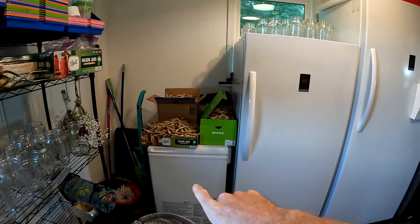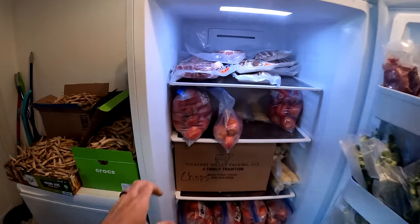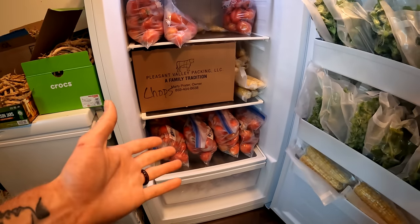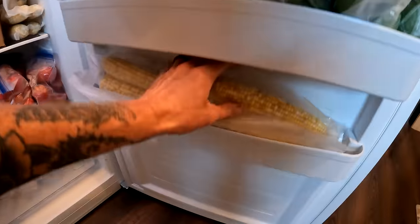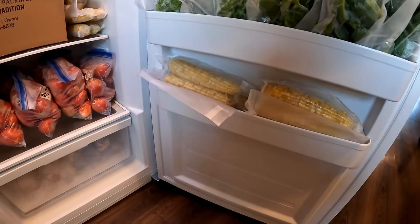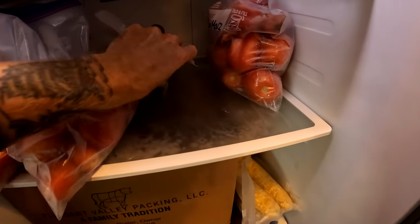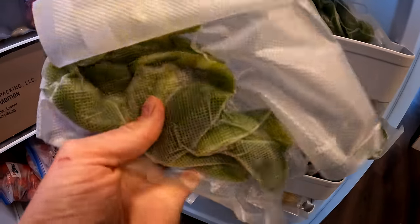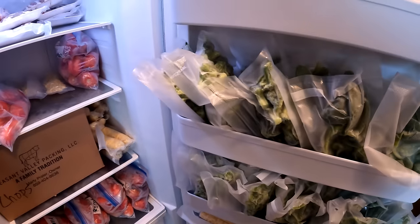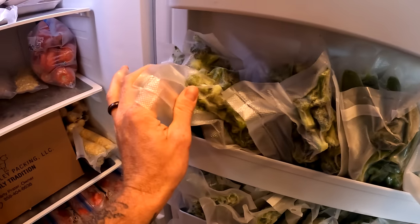We have stand-up freezers and a chest freezer with some of last year's chicken. In the stand-up freezers we put away quite a bit of tomatoes — frozen so the skins come right off when you thaw them — plus a lot of corn on the cob, which you just blanch for a few minutes before freezing. We also froze corn off the cob, green peppers for fajitas, and broccoli from earlier in the year.